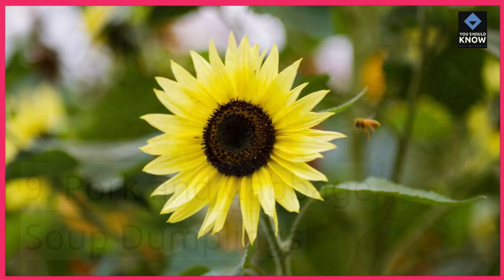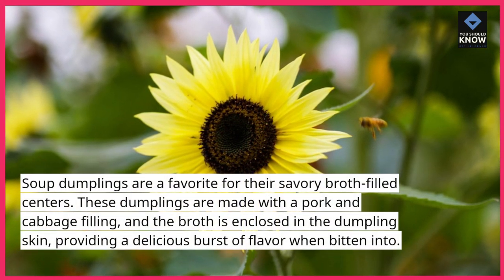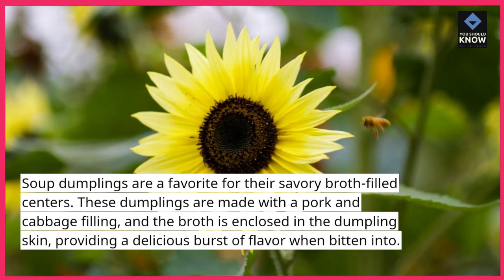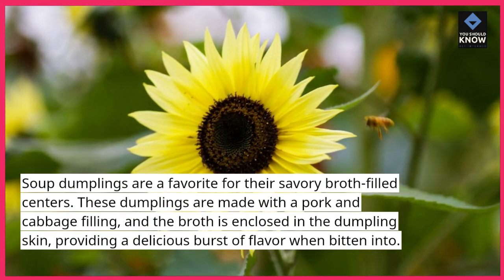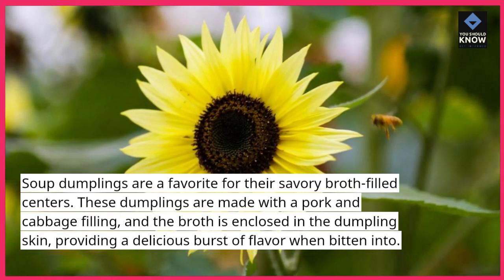9. Pork and Cabbage Soup Dumplings: Soup dumplings are a favorite for their savory broth-filled centers. These dumplings are made with a pork and cabbage filling, and the broth is enclosed in the dumpling skin, providing a delicious burst of flavor when bitten into.